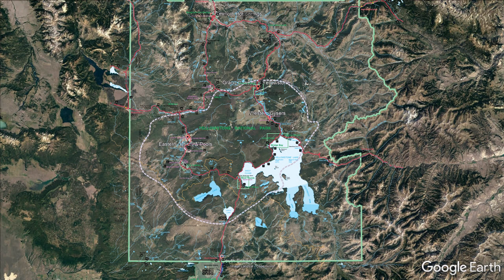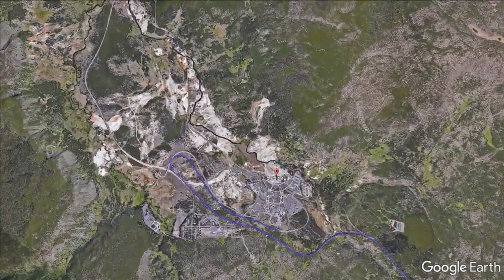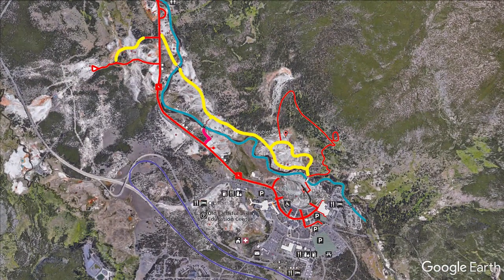We started our geyser hunting with Old Faithful and the Upper Geyser boardwalk loops, which are shown in yellow and red on the map. This trail takes an hour or two to see the highlights.